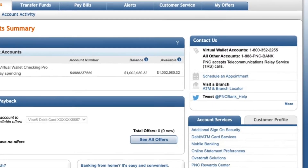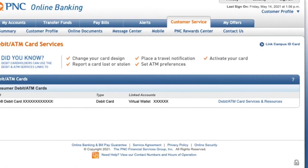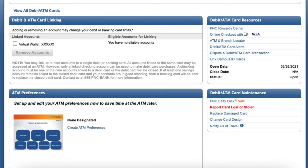On the main screen, find the block Account Services and click on Debit ATM Card Services. On the ATM Card Services page, click on your card, then scroll down. On the right-hand side, find Debit ATM Card Maintenance and click on PNC Easy Lock.